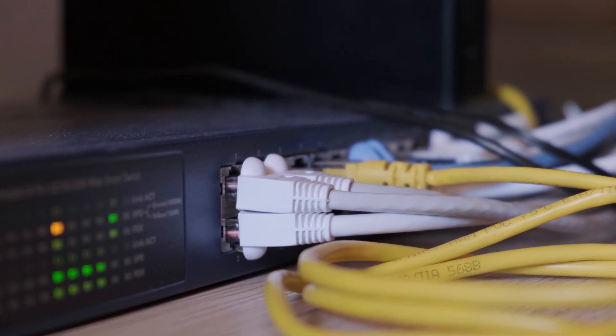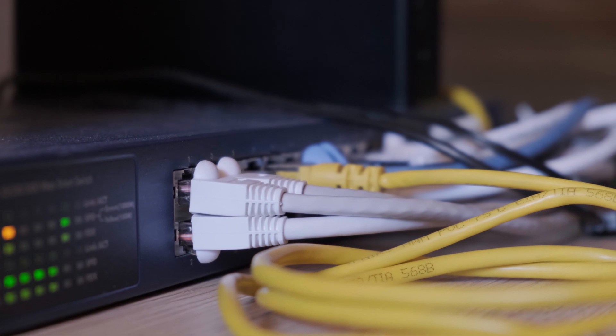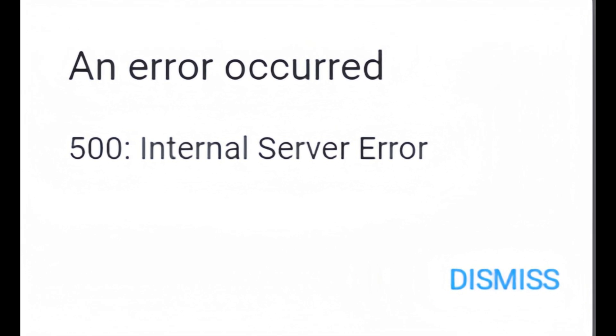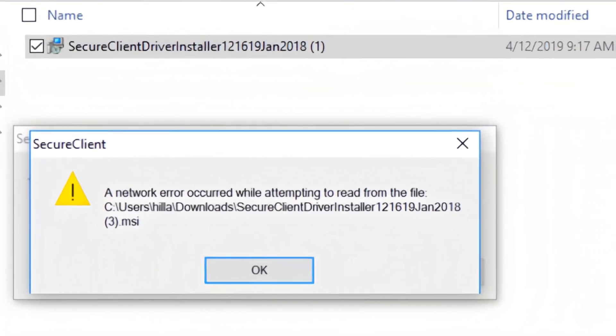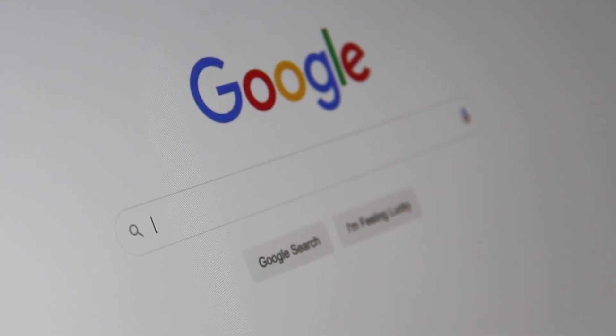Beyond just turning things off and on, understanding error messages is a game-changer. Most people panic when they see an error code pop up, but these messages hold the key to fixing problems. Instead of dismissing them, copy the exact wording of the error and take it to Google. A well-formed search can save you hours of frustration.